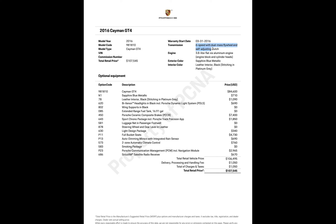Transmission: six-speed with dual mass flywheel and self-adjusting clutch — I didn't know about the self-adjusting thing. Engine: 3.8-liter flat-six aluminum engine block and cylinder heads. Exterior color: Sapphire Blue Metallic. Interior: leather with black stitching and Platinum Gray.